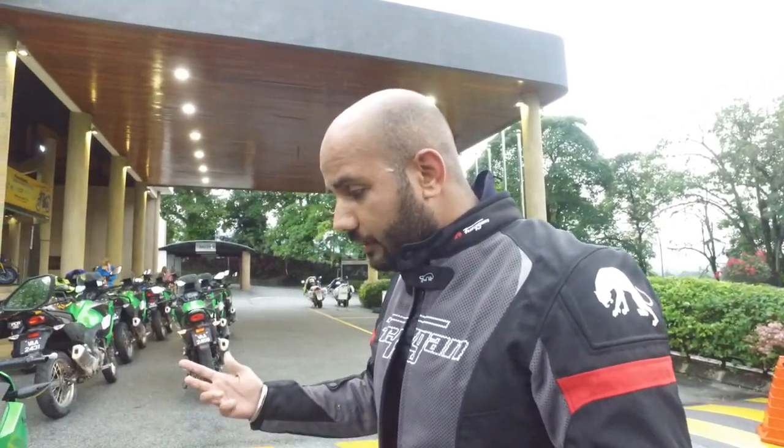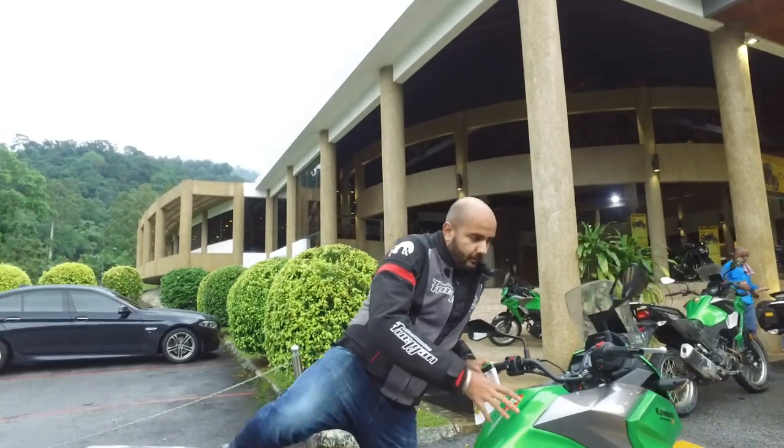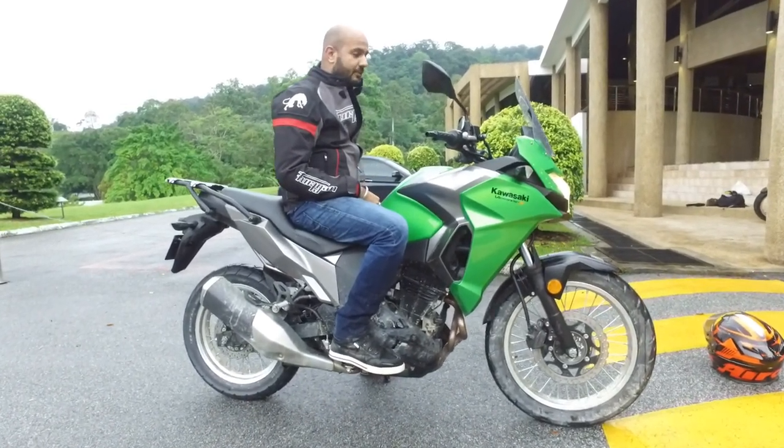Even though it's considered a touring machine, it's rather full size. I'm about 6 feet tall and I could get quite comfortable on this. I must say I was really comfortable riding this and had a lot of fun.